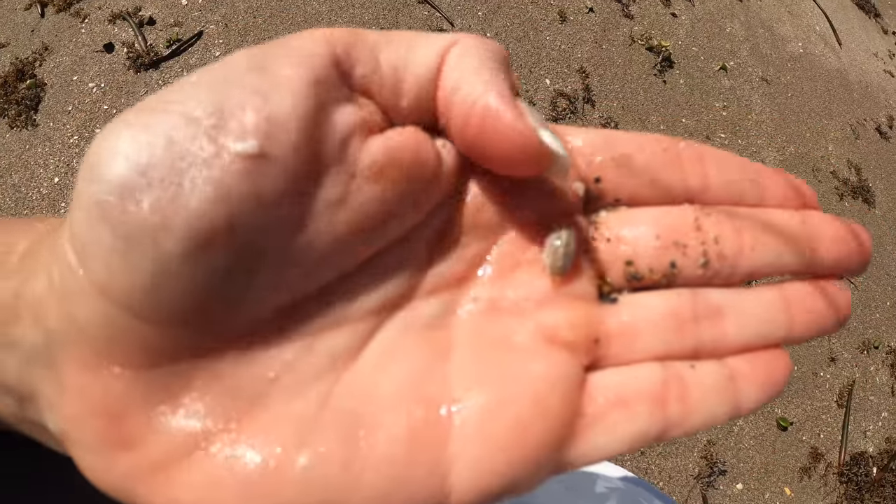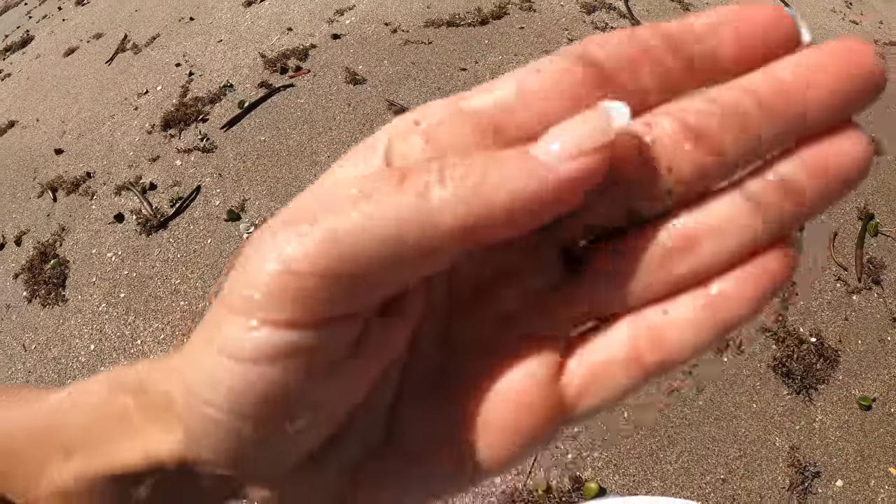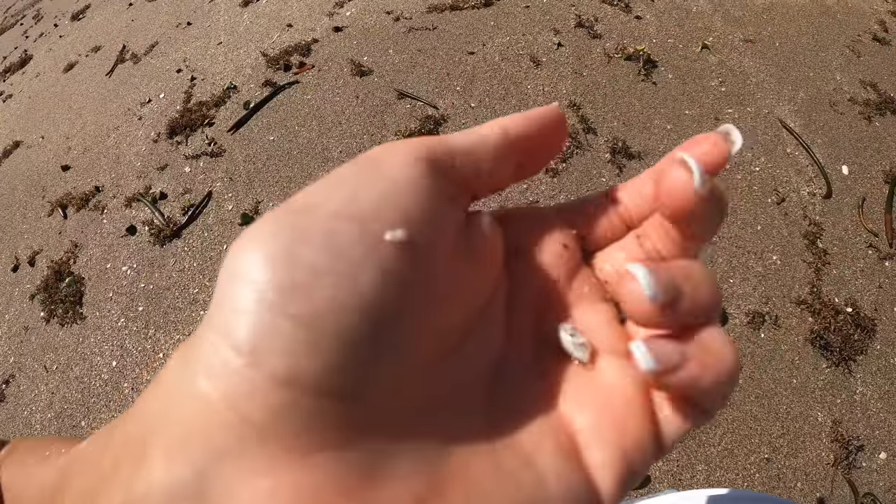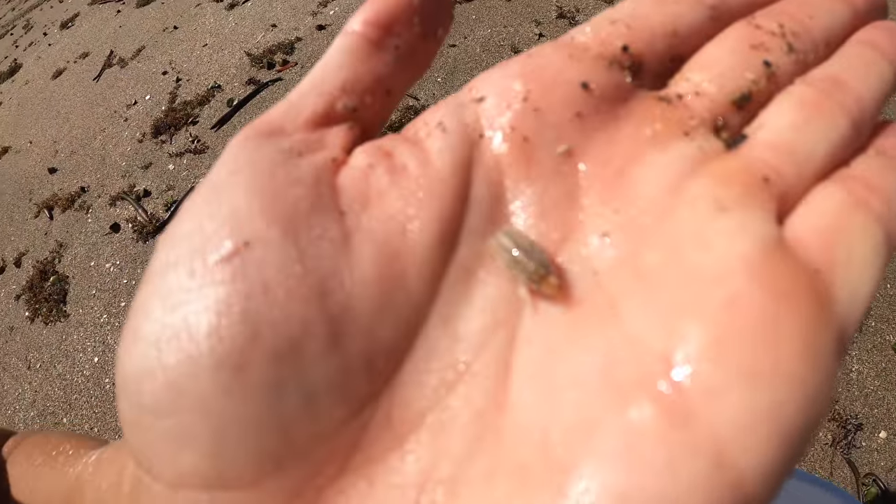We're not getting into them thick yet, but I did find one and I'll show you guys what they look like. This is what they are right there. They pretty much look like a little flea — that's why they call them sand fleas. So that one's a really small one, might just let him go.